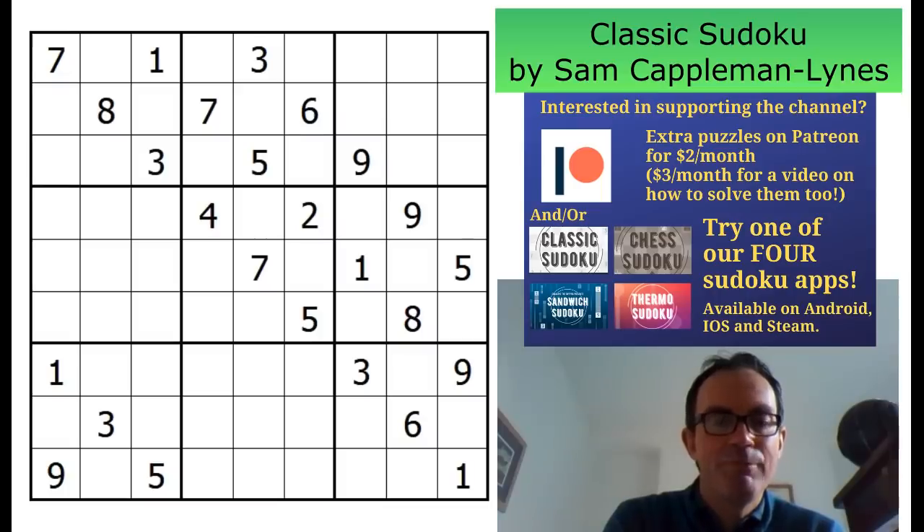We're going to be doing a very peculiar video. At Mark's request, I'm going to be trying this classic Sudoku on screen by Sam Kappelman Lines. Now Sam is a member of the UK Sudoku team — one of the world's best solvers, and also one of the world's absolutely tip-top constructors. Those of you who enjoy the UK TV show Countdown will be well aware of this. He has just destroyed everyone in his path. He has some mental firepower that has to be seen to be believed.